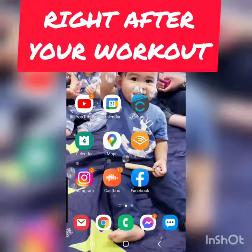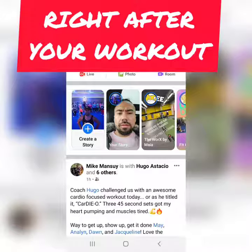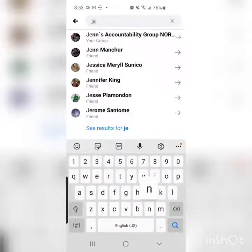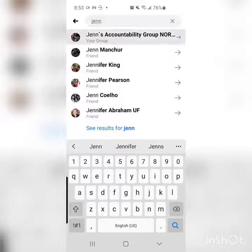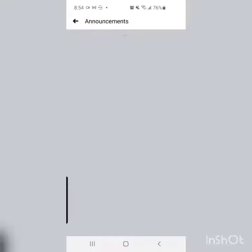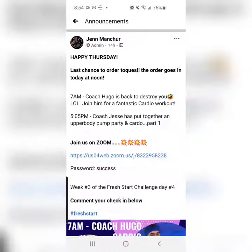Now, after you do the workout, what you want to do is go into Facebook. You want to search the group, then you're going to click on Announcements. Under Announcements is where you're going to be able to see the daily post as to who's coaching, what time, etc.